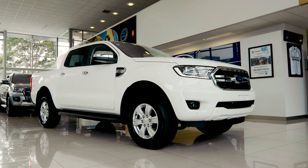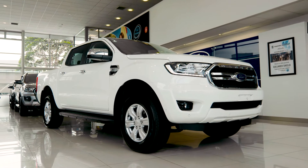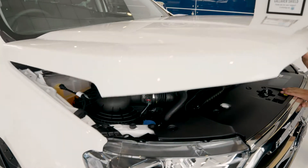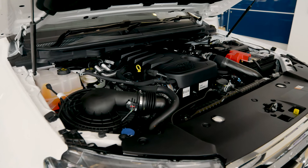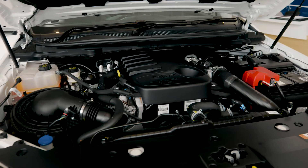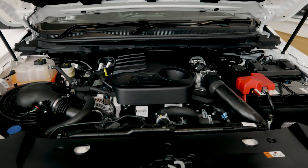The much-loved 3.2 litre turbo diesel engine packs plenty of grunt with 147 kilowatt of power and 470 newton metres of torque. You can also opt for the 2 litre bi-turbo engine with 10 more kilowatt and 500 newton metres of torque.